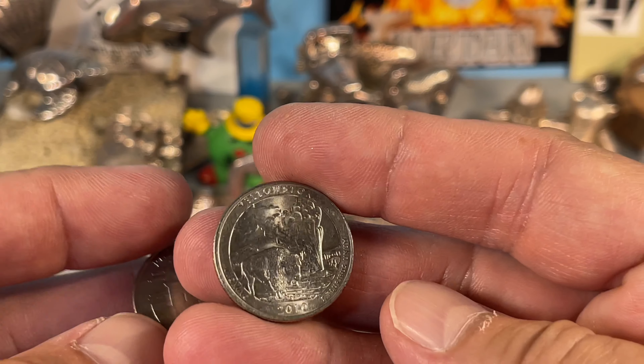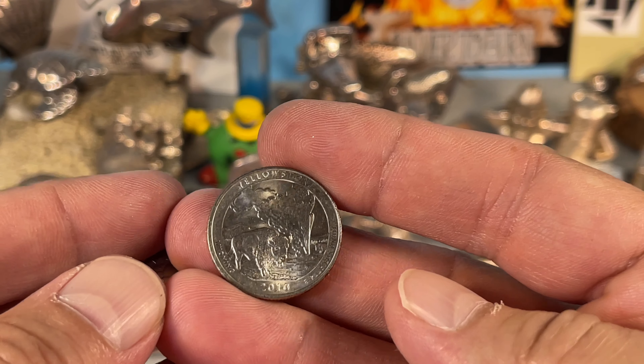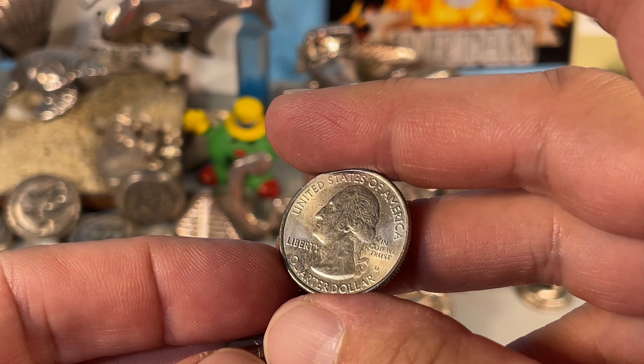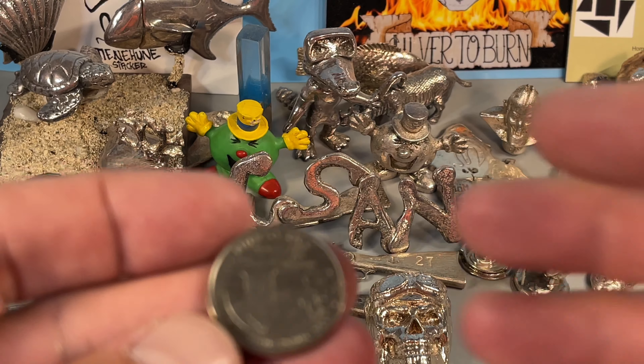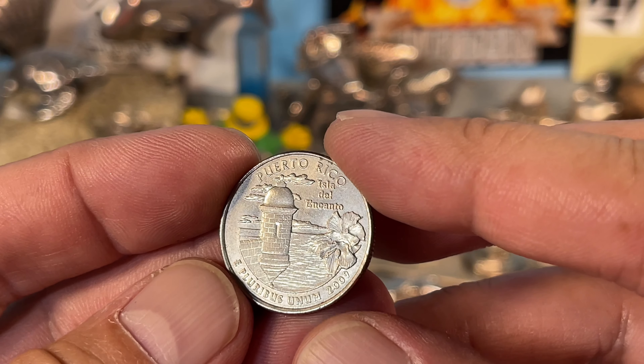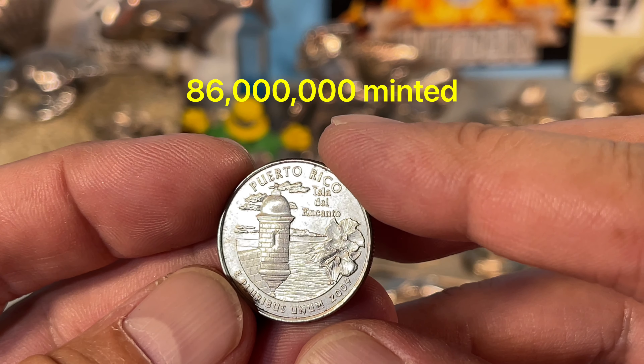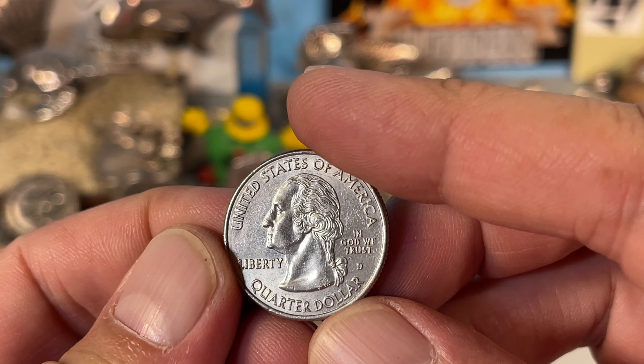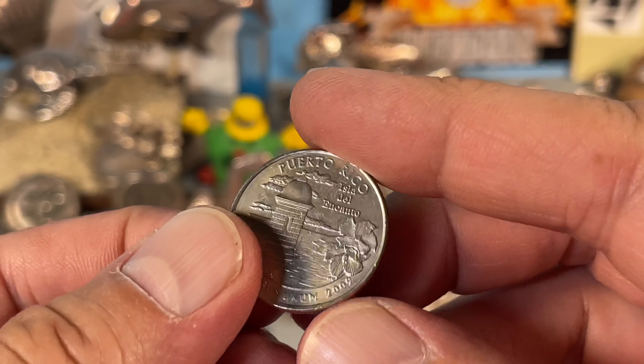First roll, nothing exciting. Some kind of limited mintage coins, but this one looks like it's got some green garbage on it, so I'm going to toss that back. And Puerto Rico — not the most limited mintage, but still kind of cool from 2009. I'll set that aside in a tube.